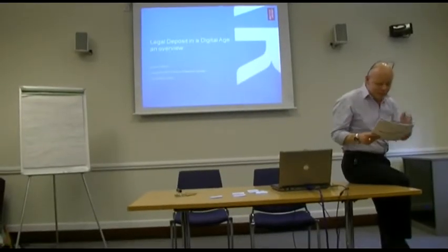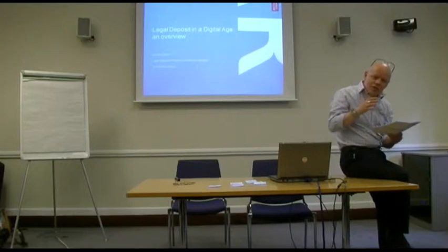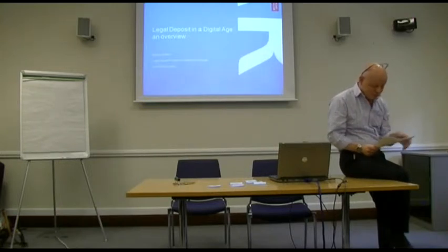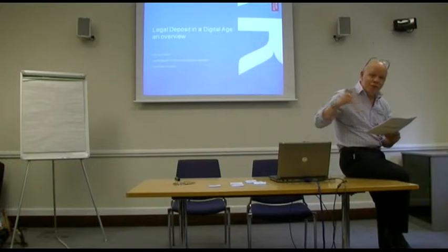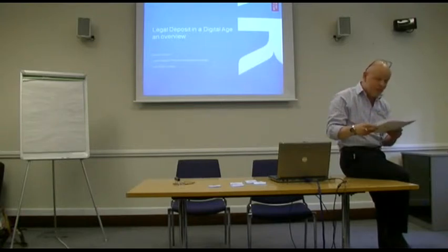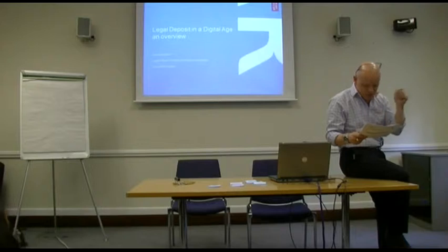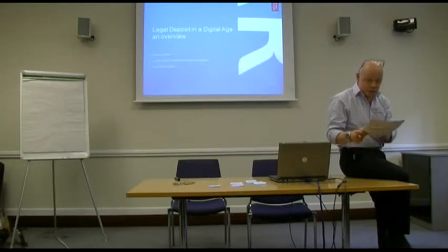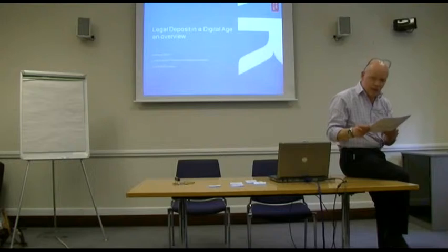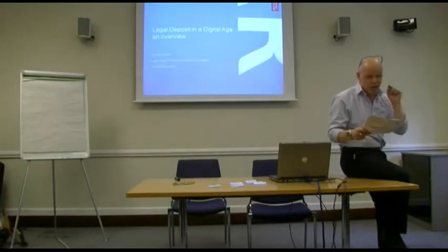Hello everyone. Apologies to anyone that works at the BL who have heard all this before. Legal deposit has changed in recent times and we're all pretty much getting used to it. My presentation is a high-level overview of what's changed from the print age into the digital age. I'm going to look at a bit of print history, the legislation passed in 2013, and look at some of the issues we're wrestling with. Jenny and Helen will reveal detail about how it all works, particularly around official publications and web archiving.